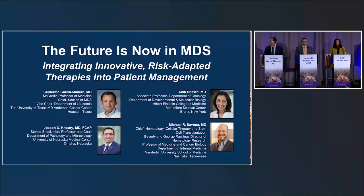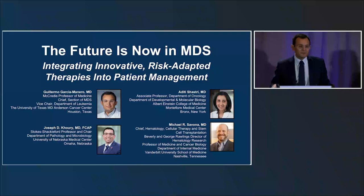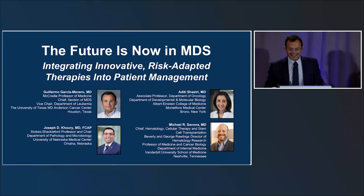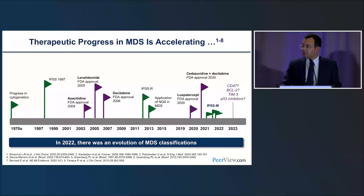Good afternoon. Thank you very much for being here. My name is Guillermo Garcia Manero from MD Anderson, and we're very excited about this symposium titled The Future is Now in MDS: Integrating Innovative Risk-Adapted Therapies into Patient Management. I'm extremely happy to be with Dr. Joseph Khoury, now head of pathology at University of Nebraska, and Dr. Aditi Shastri from Albert Einstein in New York, who has kindly helped us because Dr. Savona, due to unexpected issues, cannot be with us today.